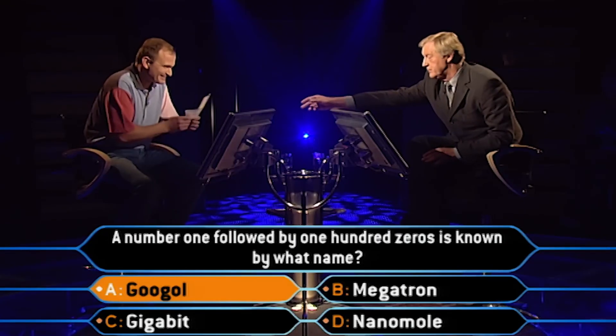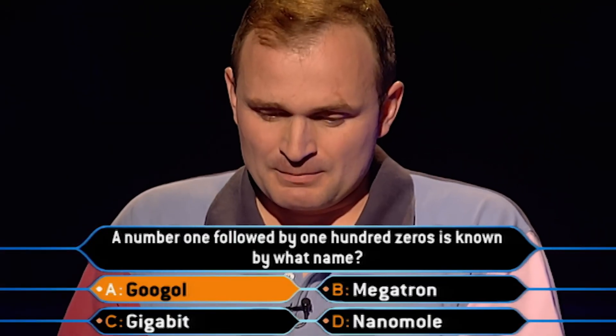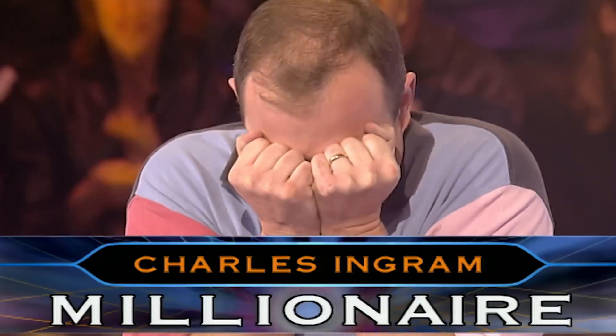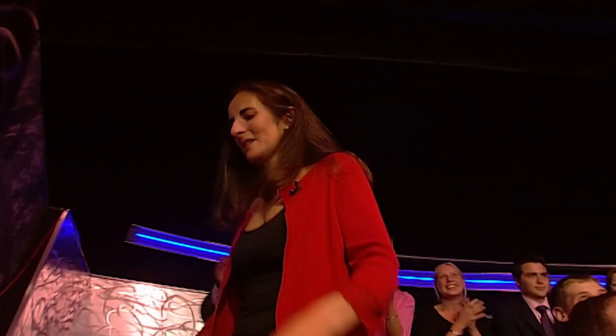The word also gained pop culture notoriety as the focus of the £1 million question in a 2001 episode of the British quiz show Who Wants to be a Millionaire? The episode became infamous when contestant Charles Ingram was discovered to have cheated his way to the top prize with the assistance of an accomplice in the audience.